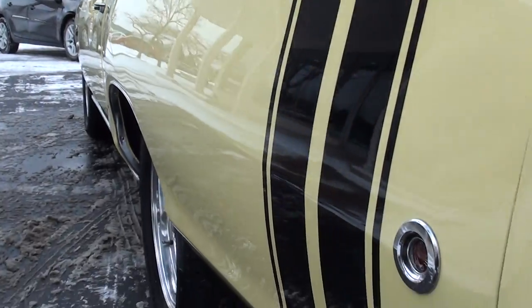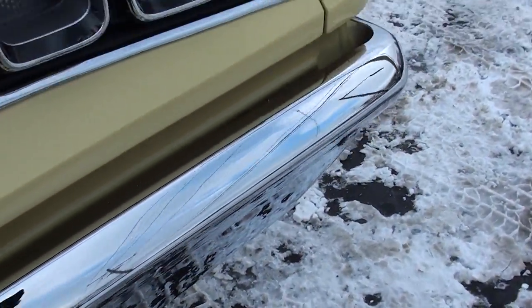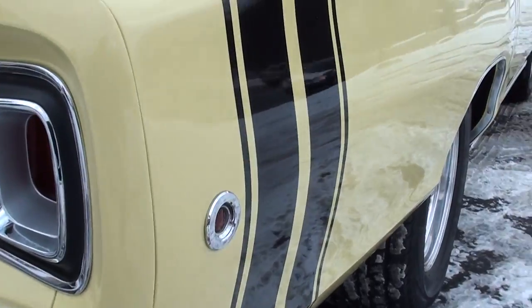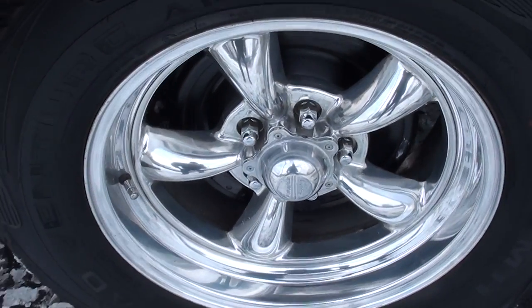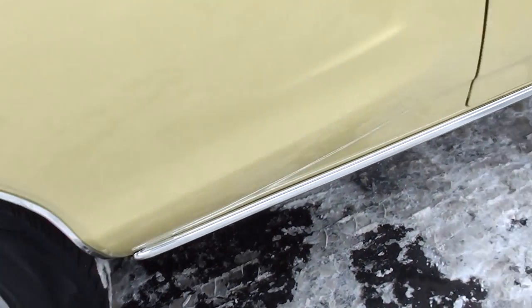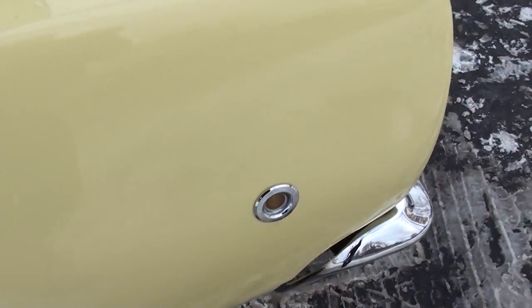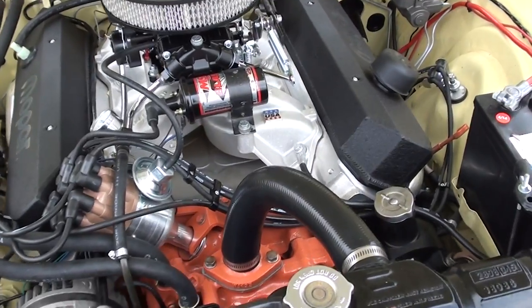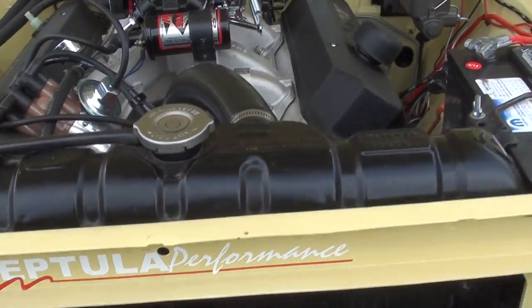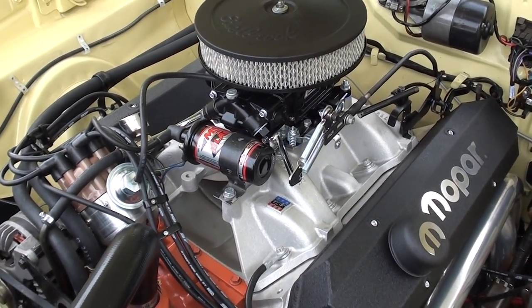That tail panel is in excellent shape. Nice and straight down the sides — very, very nice car. This is not an easy car for us to find, I'll tell you that. It's got disc brakes on it — actually Stainless Steel Brake Company disc brakes. Again, this is a professionally built 440. It's got a Quick Fuel — I think it's a 750 — four-barrel on it. It's got an Edelbrock aluminum intake.